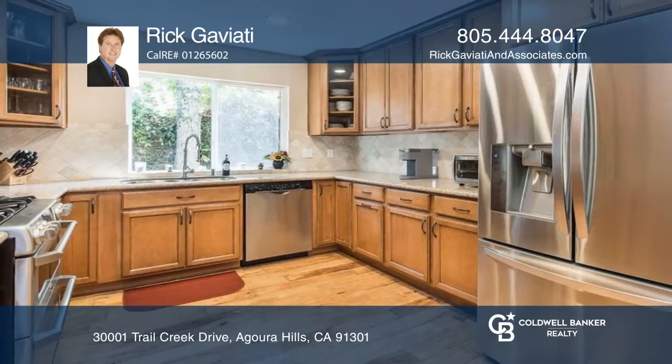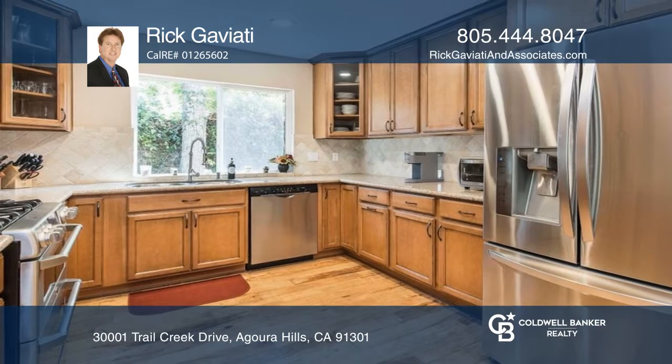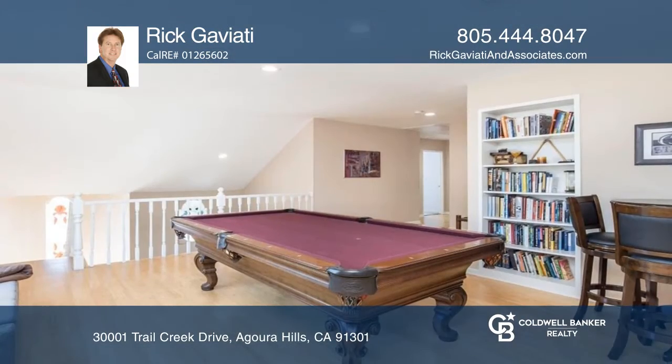Welcome to this amazing Agoura Hills home. The remodeled kitchen includes soft-closed cabinet doors and drawers and high-end appliances.